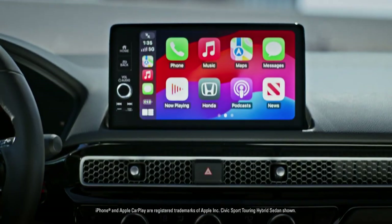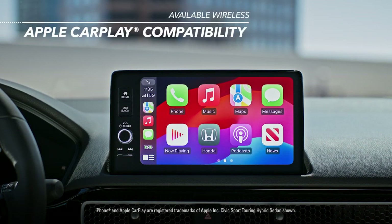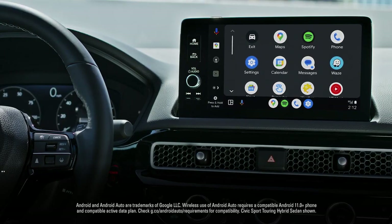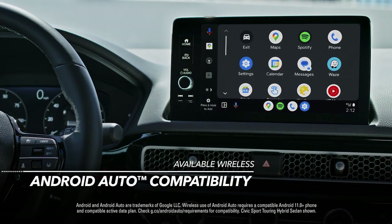You can also stay connected to people, music and more with available wireless Apple CarPlay compatibility for iPhone and available wireless Android Auto compatibility for Android phones. No cables required.